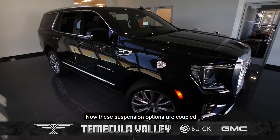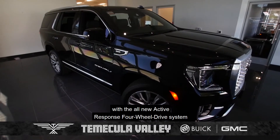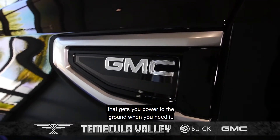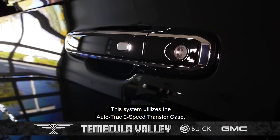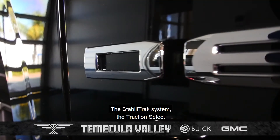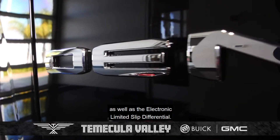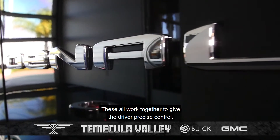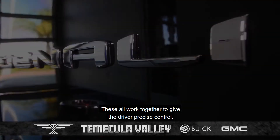These suspension options are coupled with the all-new active response four-wheel drive system that gets you power to the ground when you need it. This system utilizes the AutoTrac two-speed transfer case, the StabilaTrac system, the Traction Select, as well as the electronic limited slip differential. These all work together to give the driver precise control.